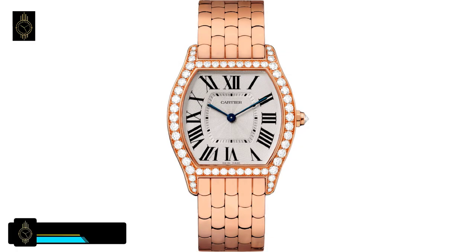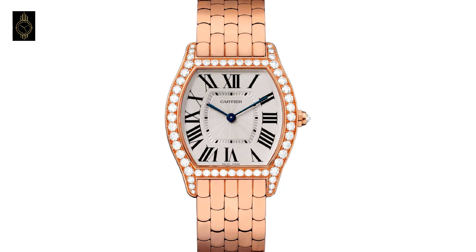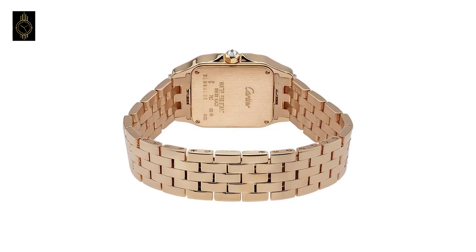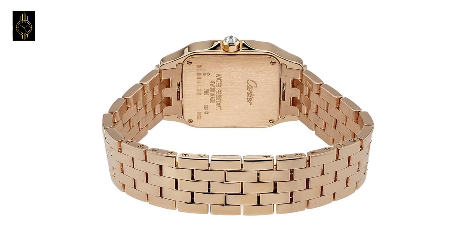At number 5 is the Cartier Tortue watch. The Cartier Tortue small WA501010 women's watch features a solid 18-karat rose gold case and bracelet, solid 18-karat rose gold fixed bezel set with diamonds, silver dial with sword-shaped glued steel hands and Roman numeral hour markers, and a solid 18-karat rose gold crown set with a brilliant-cut diamond, powered by a manual winding movement.